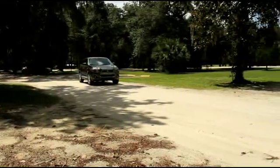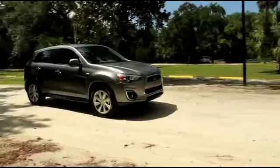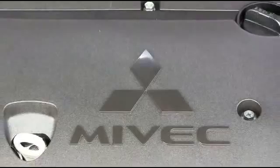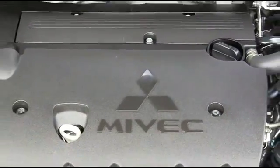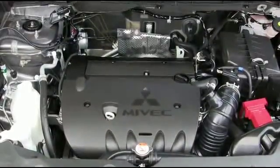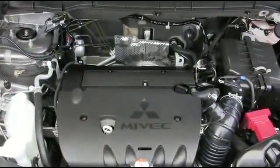Active stability control employs a series of sensors that monitors tire grip on the road. The Outlander Sport is powered by a straightforward 2.0-liter MIVEC engine that gets 24 in the city and 31 on the highway miles per gallon.